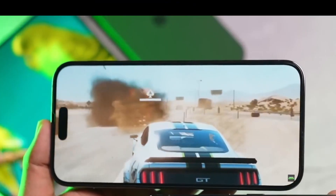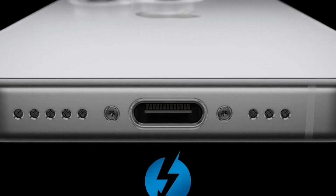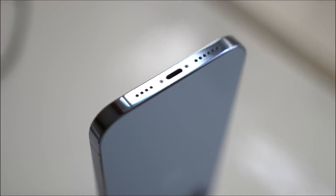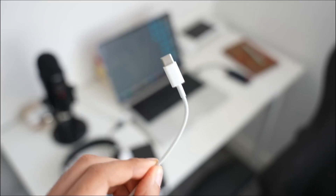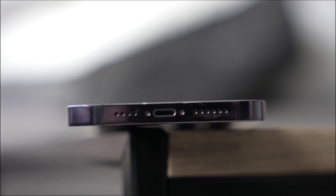One significant change coming to the new iPhones is the adoption of the universal USB-C port. This move aligns with the trend in the industry, as most devices — including Apple's own MacBooks and iPad Pros — have already made the switch to USB-C. This means that even iPhone users likely have more USB-C cables lying around than Lightning ones.